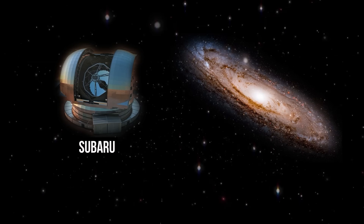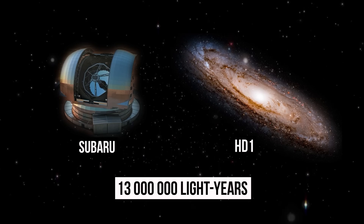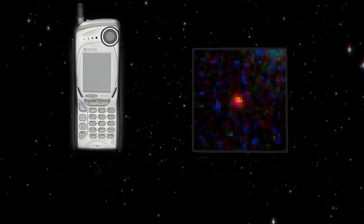In 2022, using the Japanese Subaru Telescope, scientists managed to see the farthest object ever seen from Earth — the HD1 galaxy, located 13 billion light-years away from us. But here is its photo, taken by the telescope. That space speck is an entire galaxy, as if it was snapped on the first phone with a 110-pixel camera.